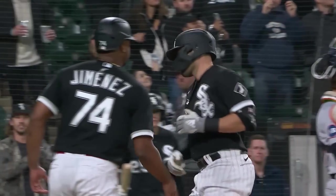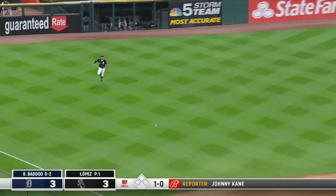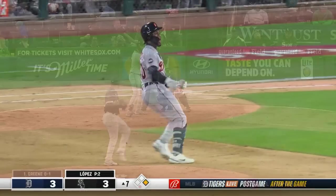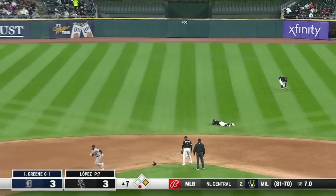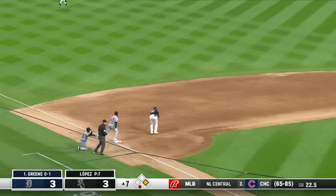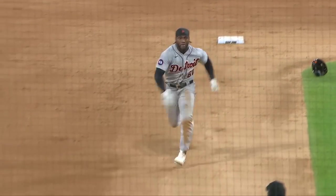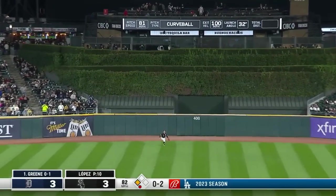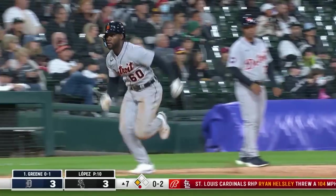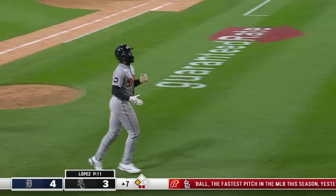That just jumped off his bat to right center field. Lopez against Akil Badu — flared the other way for a base hit. Badu will dig and then hold on. There he goes — the throw from Grondon in center field. Badu hustles to third, the throw is way late. Akil Badu's speed and the pressure applied pays off for Detroit here in the seventh. Another 0-2 pitch lifted to deep center field — Badu will tag and easily plate a sacrifice fly. A good at-bat for Riley Green on an 0-2 pitch, and the Tigers reclaim the lead in the seventh.